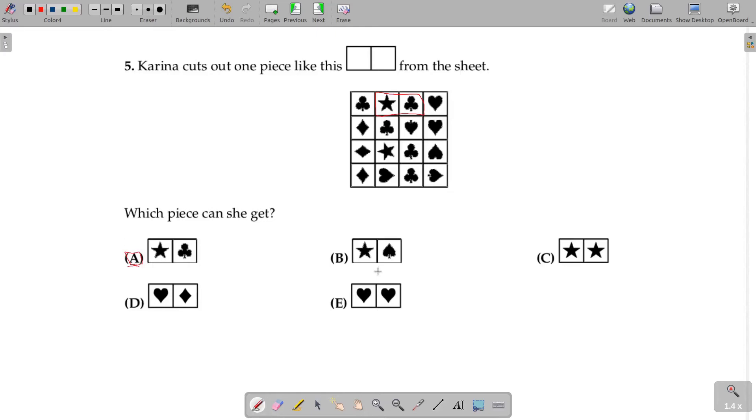But for the sake of understanding, let's look at another option. Let's look at option C. In option C, we have two stars together. So, let's see where two stars appear in the sheet. We searched through the sheet and we didn't find two stars next to each other. Therefore, option C cannot be the answer.